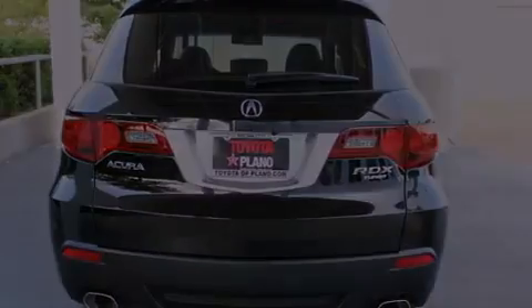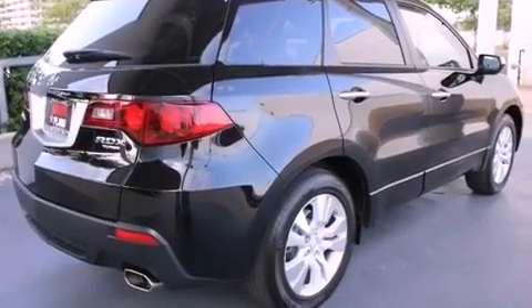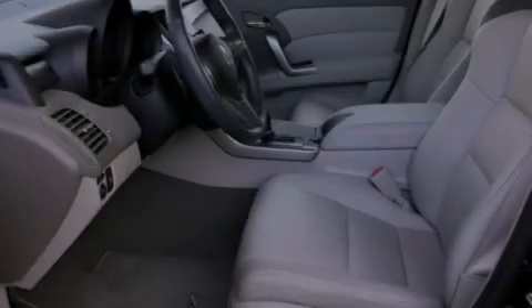The following features are also included: air conditioning with automatic climate control, a split folding rear seat, cruise control, a tailgate spoiler, 12-volt power outlets, and LED backlit gauges.